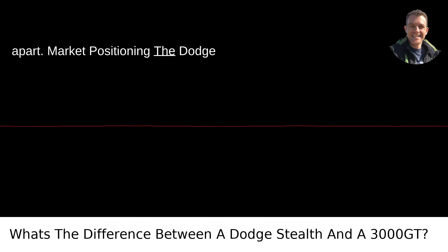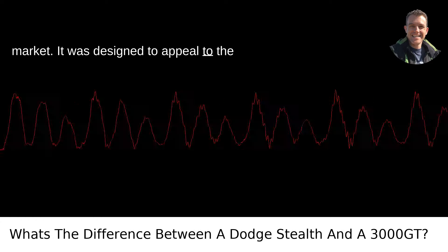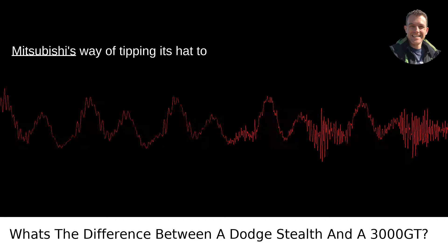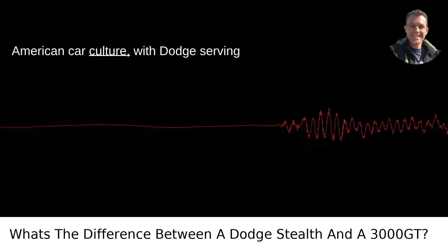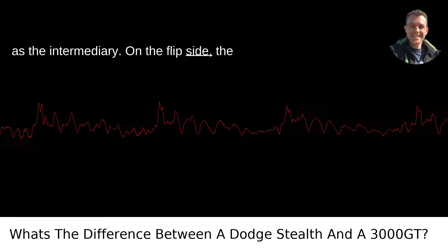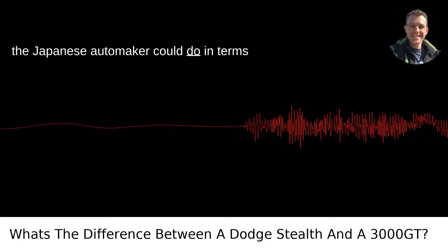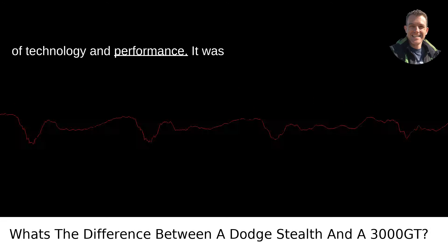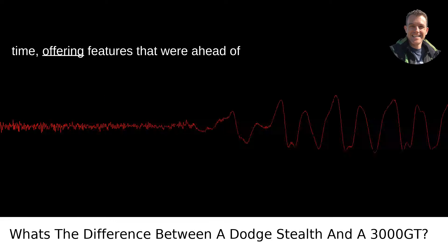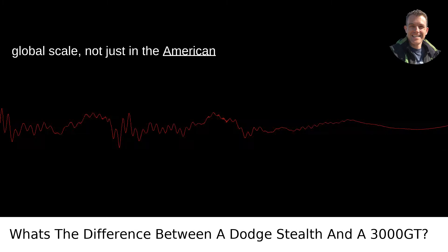Market Positioning: The Dodge Stealth was tailored for the American market, designed to appeal to the American love for sleek sports cars without breaking the bank. Think of it as Mitsubishi's way of tipping its hat to American car culture, with Dodge serving as the intermediary. On the flip side, the Mitsubishi 3000 GT was a showcase of what the Japanese automaker could do in terms of technology and performance — offering features ahead of its time and designed to compete on a global scale, not just in the American market.